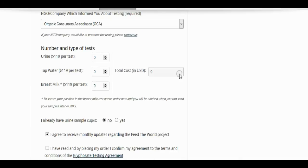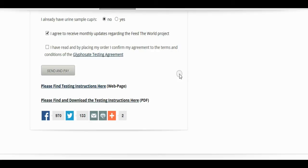For U.S. residents mostly, but they'll test worldwide. It's $119 per test — urine, water, breast milk. So check the link.